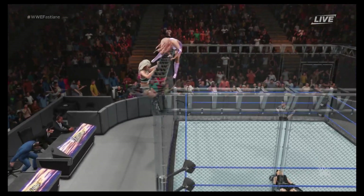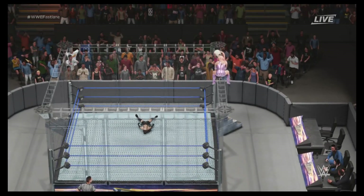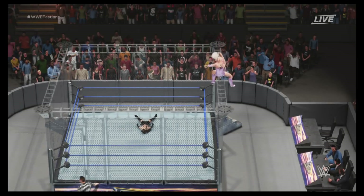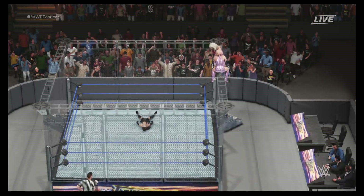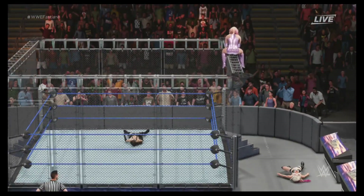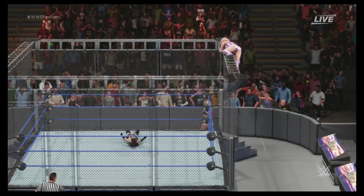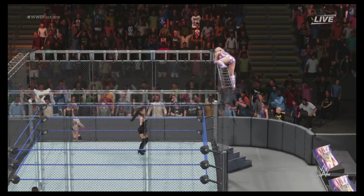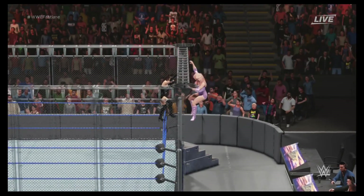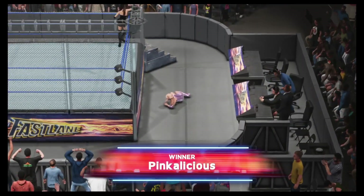The rivalry between Ultimate Warrior and Ravishing Rick Rude began during the Super Pose Down at the 1989 Royal Rumble, then progressed to where both superstars battled over the Intercontinental Championship. At SummerSlam '90, the rivals met inside a 15-foot-high steel cage for the WWE Championship, where victory could be achieved by pinfall or escape from the cage. The match was the second half of the double main event, and the rivalry was so heated that no one knew what to expect — at the time it was the most grueling match in all of WWE. The Ultimate Warrior dominated early on with his incredible strength.